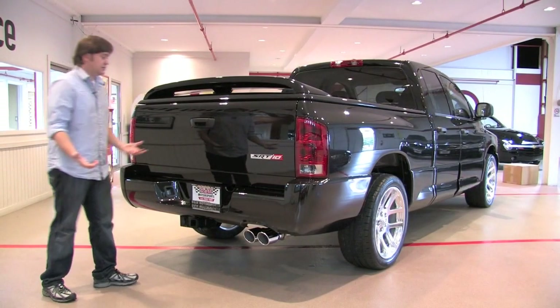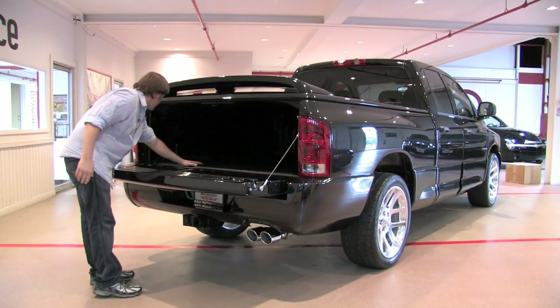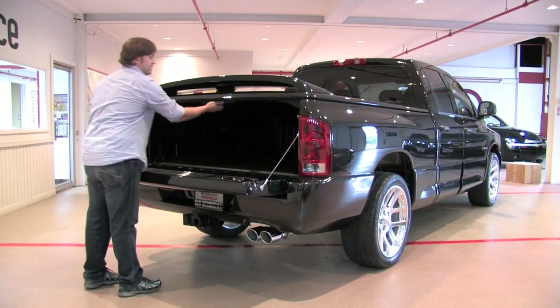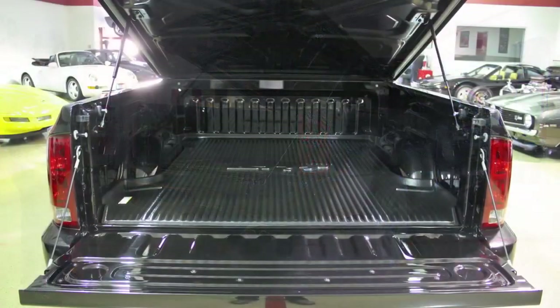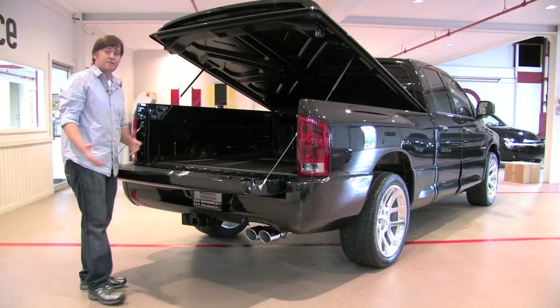At the rear of the SRT10, just like you'd expect of a brand new truck, this bed has the cargo liner that goes across the floor. The paint across the bed is virtually perfect. The tonneau cover pops up right there, and the very prominent SRT logo sits dead center. I don't think anything's ever been back here, aside from the car cover that was stored here.